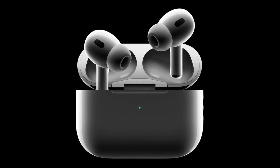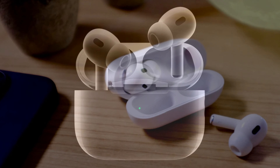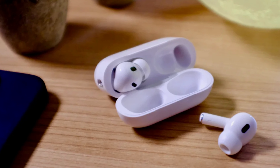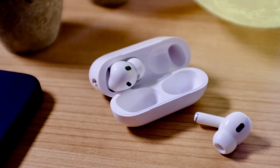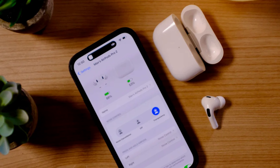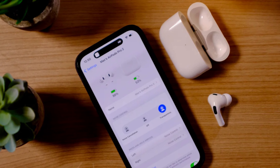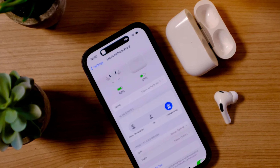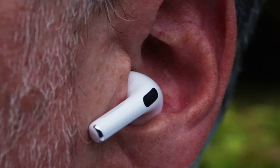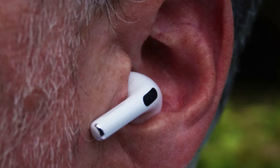The soundstage is also wide and immersive. The AirPods Pro 2 support high-resolution audio codecs such as SBC, AAC, and Adaptive EQ, which further improves the sound quality. The ANC performance is very good, and it is able to block out a wide range of noise from low rumbles to high-pitched voices.